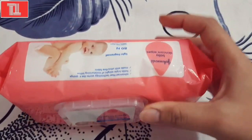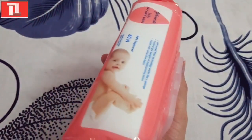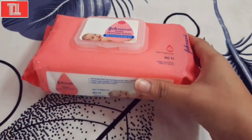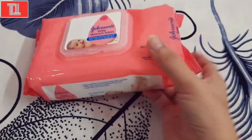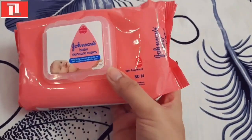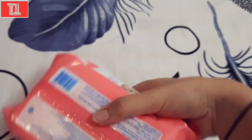Hi everyone, welcome to my channel Tips and Tricks. This video is all about skincare for boys and girls. Our first product is Johnson's baby face wipes — this is hundred percent natural and safe for any skin type.